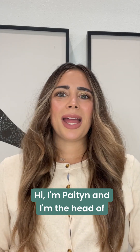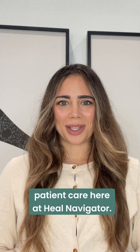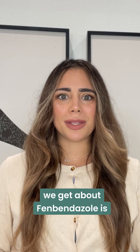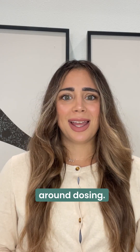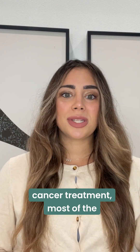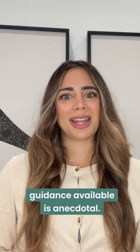Hi, I'm Peyton, and I'm the head of patient care here at Heal Navigator. One of the most common questions we get about fenbendazole is around dosing. Since this isn't an FDA-approved cancer treatment, most of the guidance available is anecdotal.